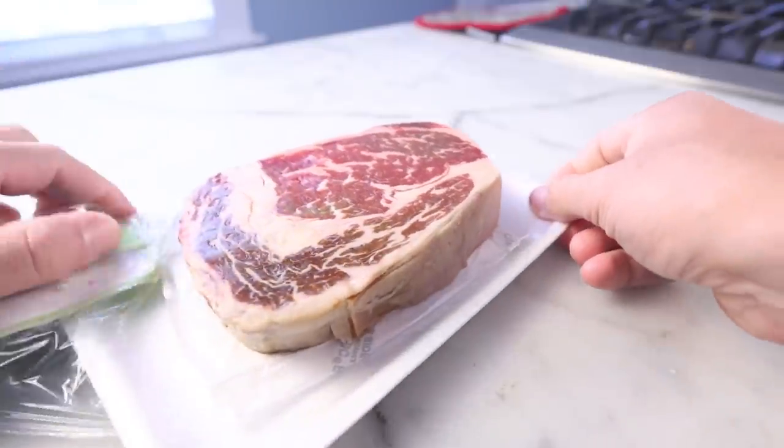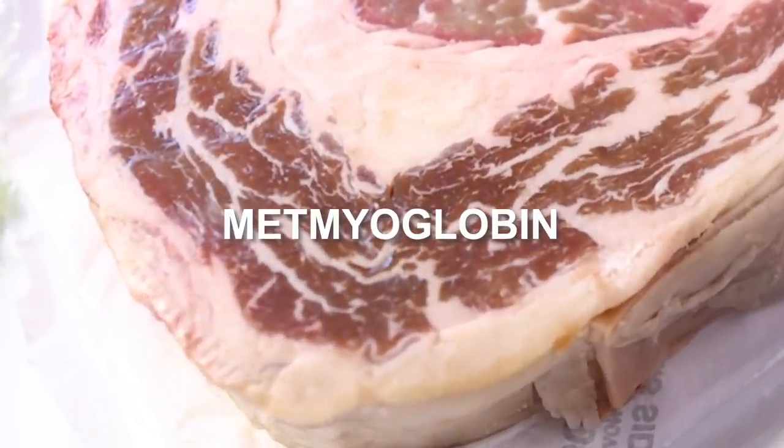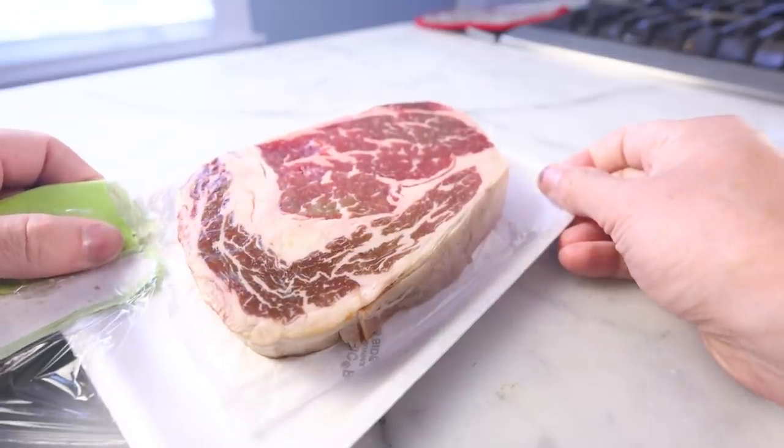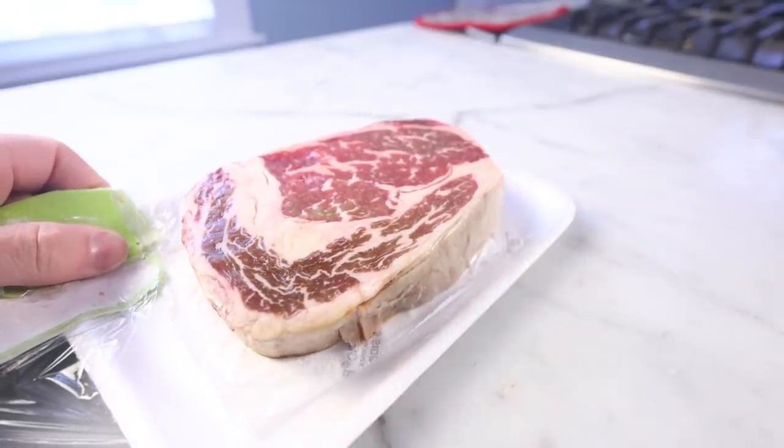If you ever see beef at the store with surface browning, that's metmyoglobin. That's an indication that the steak was cut or the meat was ground more than a couple of days ago. Many times in my life I have brought meat home that had little patches of brown on it, and I've lived to tell the tale — I'm not here to freak you out about that. There isn't necessarily anything really wrong with the color itself; it's more that it's an indicator that other things could have gone wrong during the time it took to turn that meat brown.